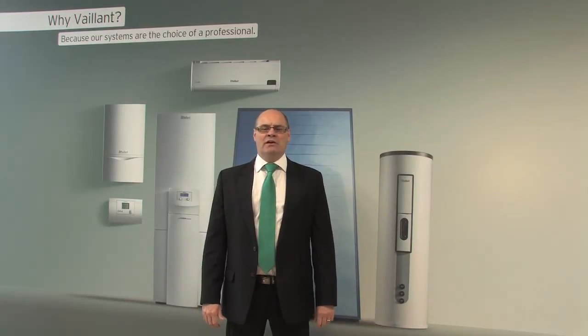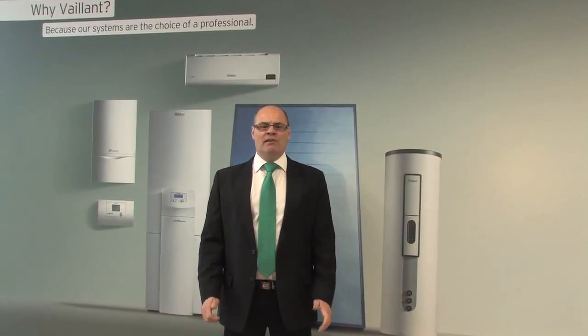Hello and welcome to Valent's video guide series. This video is designed to give you an introduction to the types of boiler available and an overview of Valent's energy efficient Ecotech range.